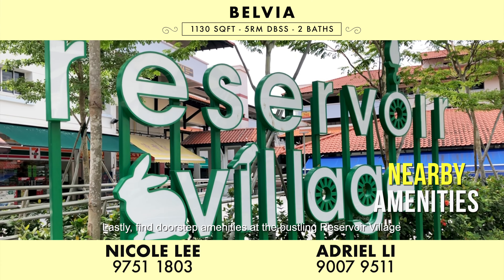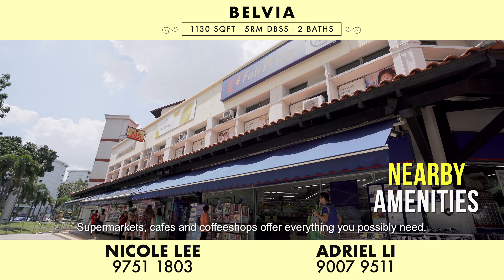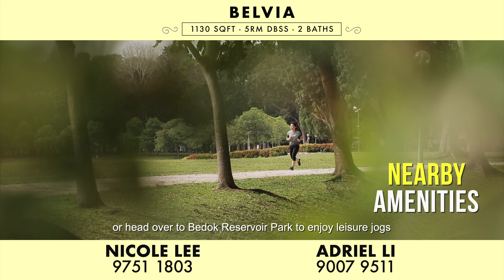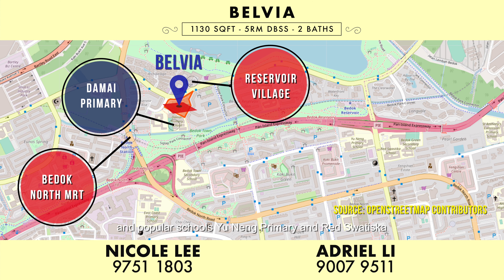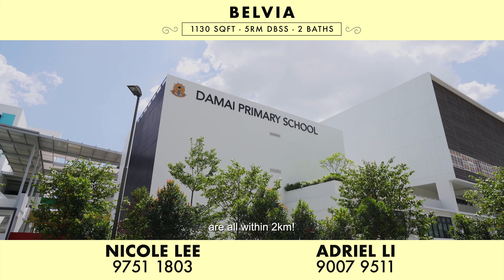Lastly, find doorstep amenities at the bustling Reservoir Village right across the road. Supermarkets, cafes and coffee shops offer everything you possibly need. Or head over to Bedok Reservoir Park to enjoy leisure jogs or family outings. Surrounding educational institutes include Damai Primary, and popular schools Yu Yining Primary and Red Swastika are all within 2km.